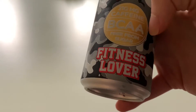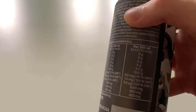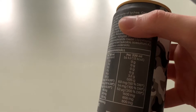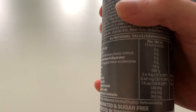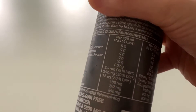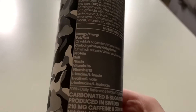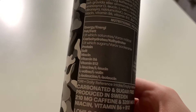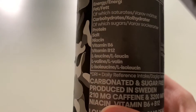It's also sugar free and it has BCAA — it's a pre-workout energy drink by the way. It's got 13 calories per can and a can is 330 milliliters. You can see there it has 3.2 grams of protein or BCAA.